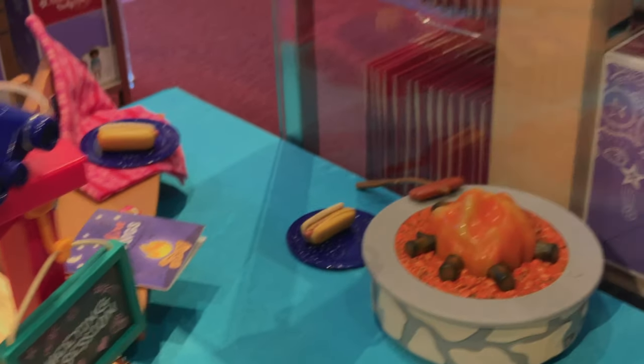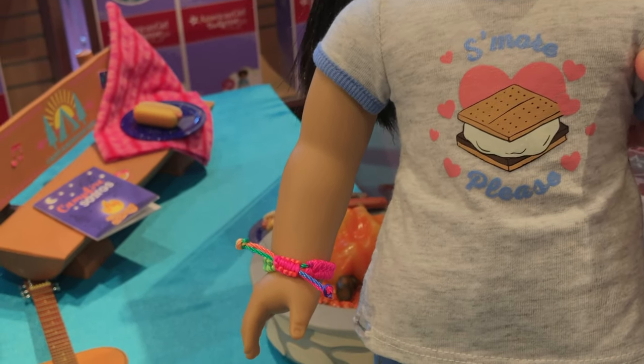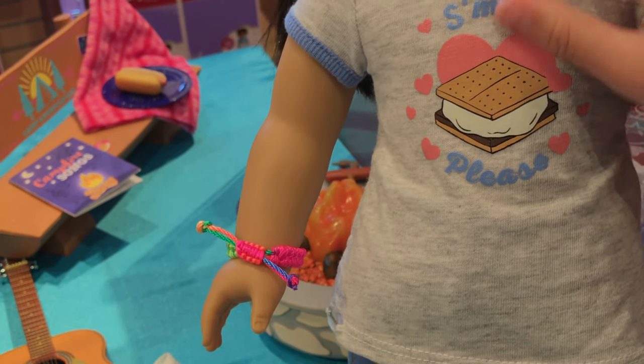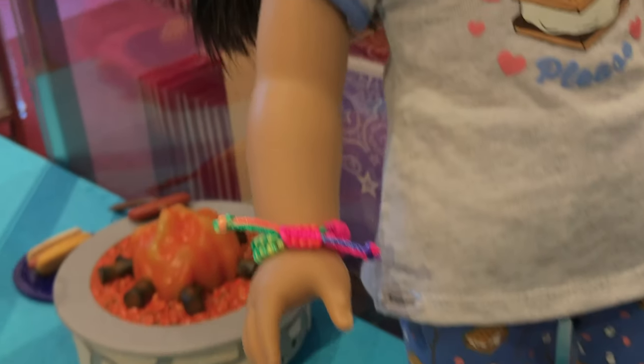And now here we have another doll, and she's wearing the S'mores Please outfit. And it has a real S'more there — yummy with hearts. I bet she loves S'mores a lot. And she has a bracelet too. Maybe those are friendship bracelets.